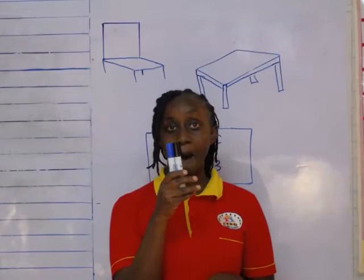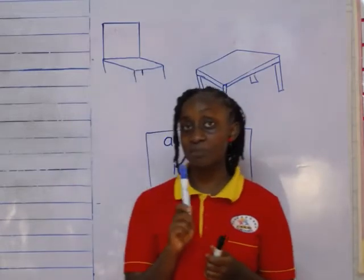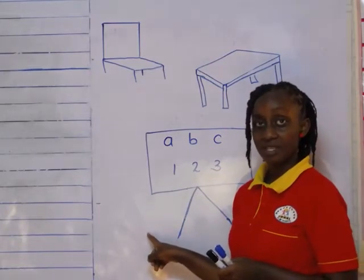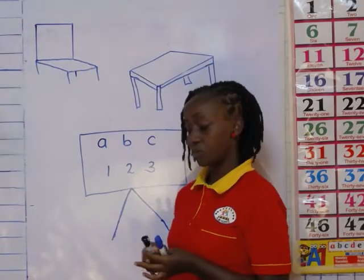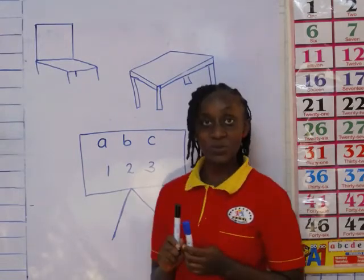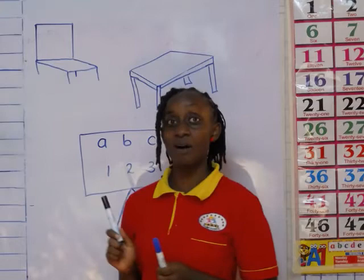What are these? These are mark pens. I use the mark pens to write on the board. This is called a white board. We are going to use the marker pens to write on the white board. And in class, we have the black board. You see this one is white, that's why it's called a white board. And then we have a black board, just like the one we have in class.